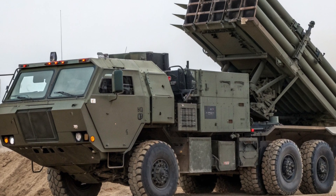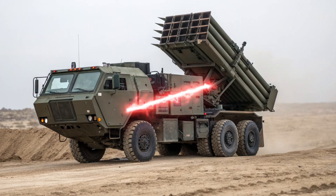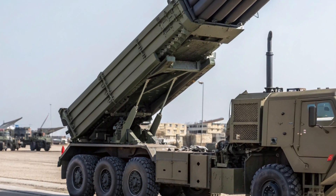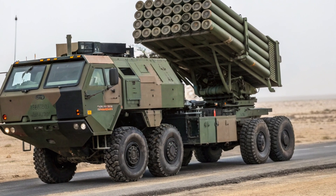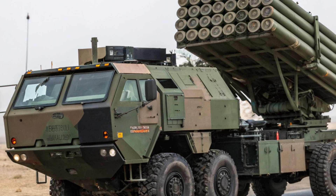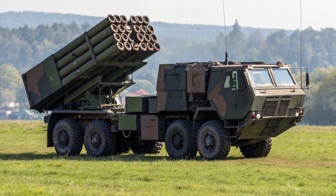At first glance, the 2026 HIMARS looks like a blend of rugged military utility and cutting-edge engineering. Built on the reliable 5-ton family of medium tactical vehicles (FMTV) truck chassis, it combines mobility and durability in a compact frame. Unlike the heavier tracked M270 MLRS, the HIMARS version runs on wheels, making it lighter, faster, and easier to transport by air using aircraft such as the C-130 Hercules.